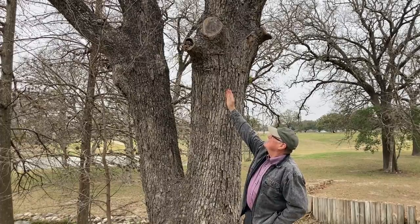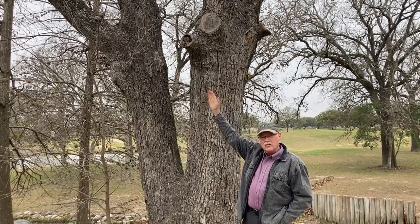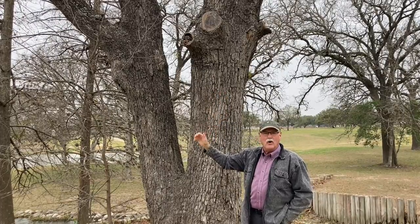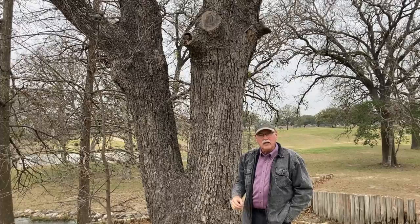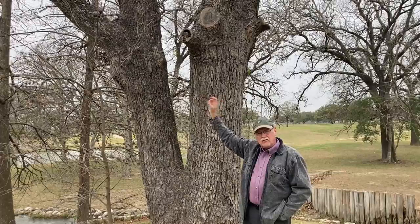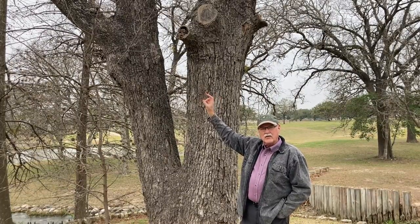What has happened here is that somebody left too much of a stub on the tree, and the tree is not able to close the wound. Trees don't heal the same way people do. Trees deal with wounds by trying to close them off and restrict the amount of decay that is produced when they can't close the wound.